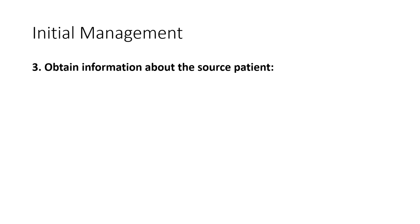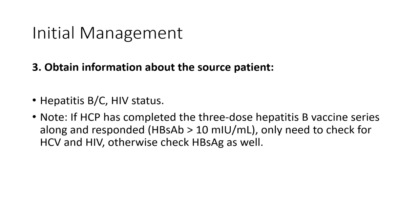The next step is to obtain information about the source patient — their hepatitis B and C status. We check hepatitis C annually and hepatitis B every six months in our dialysis patients. We don't routinely check HIV. If the healthcare professional completed the three-dose hepatitis B vaccine series and responded with a hepatitis B surface antibody greater than 10 mIU/mL, they're immune and you only need to check the patient for hepatitis C and HIV. If the immune status is unknown, also check the patient for hepatitis B surface antigen.